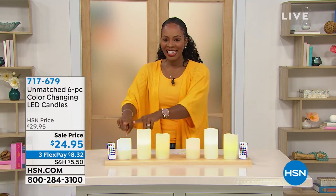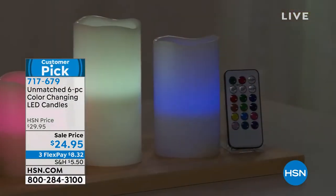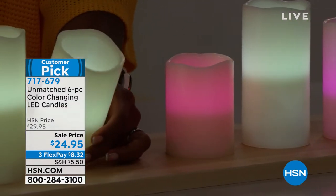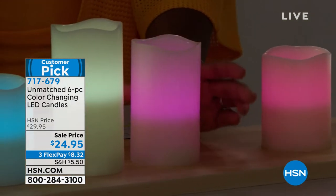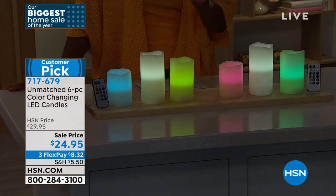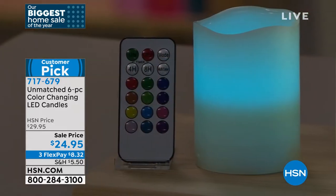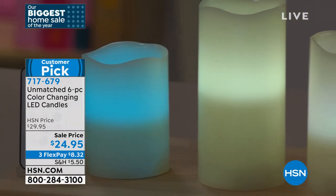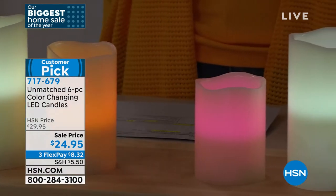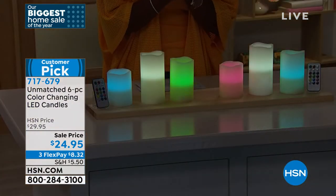I showed you these six candles as we started the show. It's actually two sets of three — beautiful color-changing flameless LED light candles. Each set comes with a remote control and timers. You just add two AA batteries and you've got beautiful candlelight and ambiance any time of the year. You get six candles, two remote controls, all on timers, all color-changing — or you can determine a specific color. They're customer picks — already tried and true. Item number 717-679.